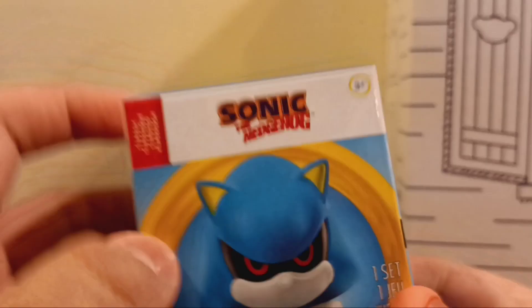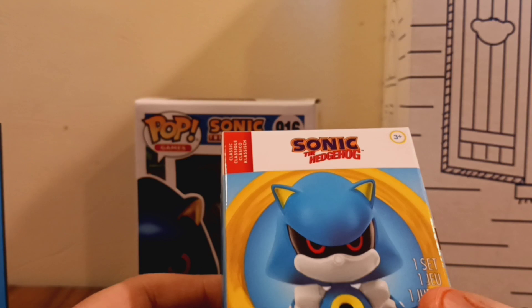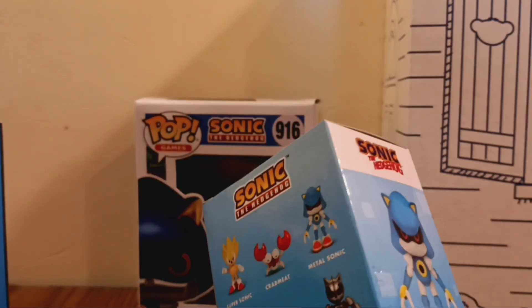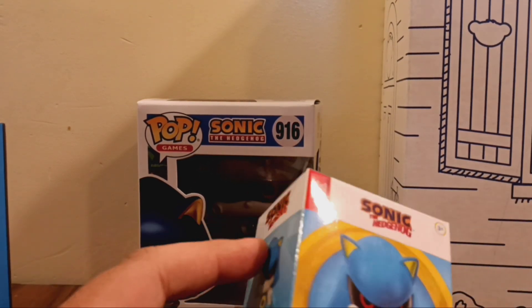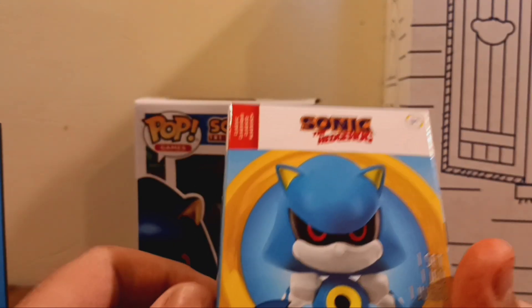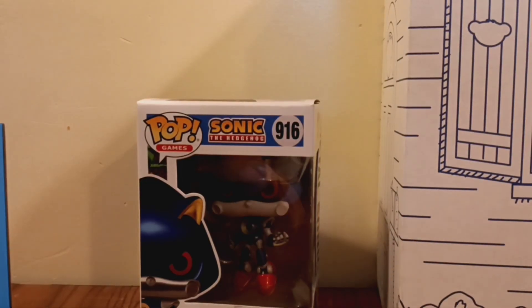Next up, we have Metal Sonic — Classic Metal Sonic. Hopefully he will appear in the third movie; I want to see him. We expect to get a trailer sometime around April, May, or June — a little bit close to the release of the movie.